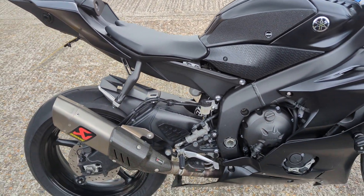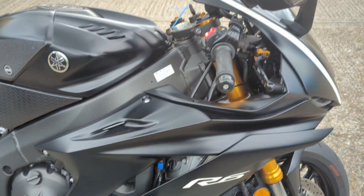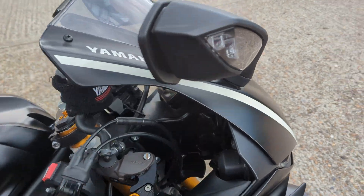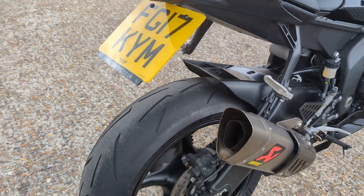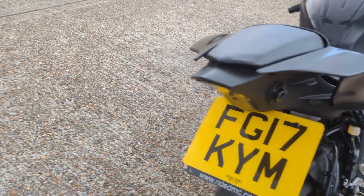It's got a full Akrapovic system on it. Crash bungs are on it. Pazzo levers — dogleg Pazzo levers. Got a tail tidy already on. The exhaust does come with the baffle as well, so that will come with it. It's got built-in indicators.